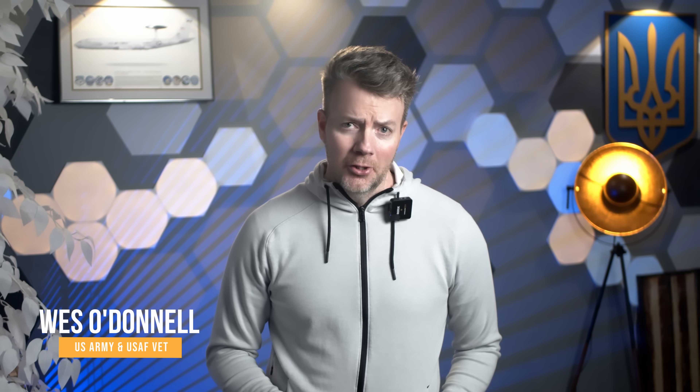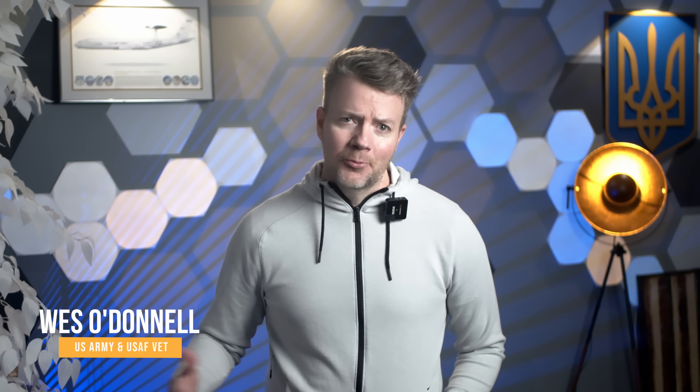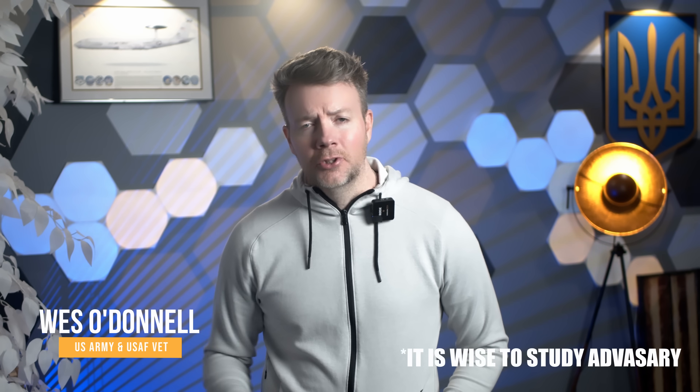Hey friends, Wes here. If you're new to my channel, I have a degree in global security. I'll be graduating law school in April, served in two branches of the US military, and speak bad Russian.